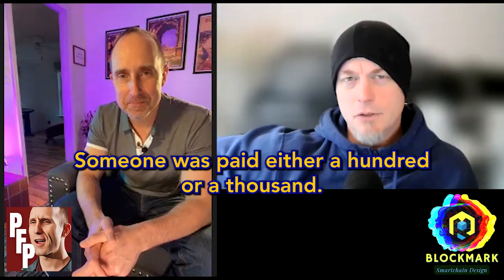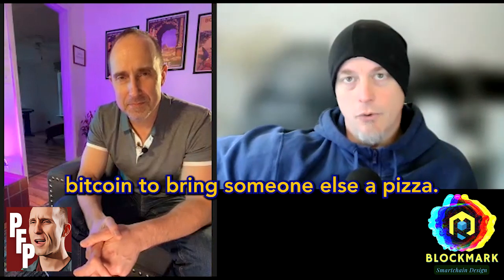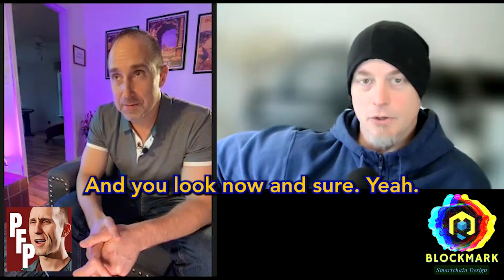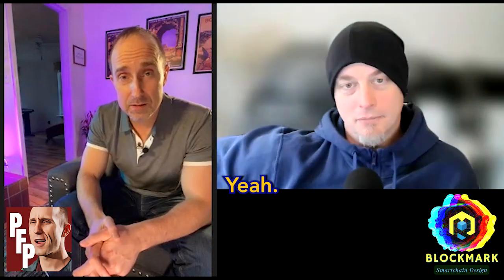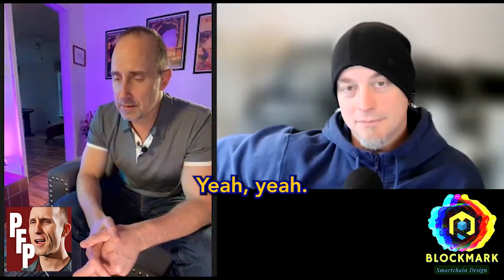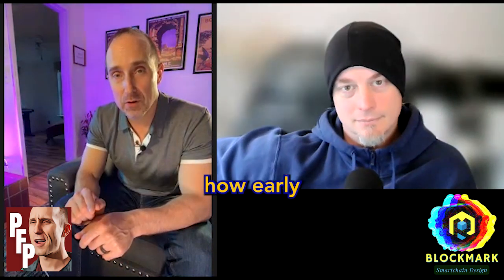Someone was paid — it's either a hundred or a thousand Bitcoin, but call it a hundred — to deliver a pizza to someone, because that was worth about 10 bucks at the time. You look now and that's 17,000 Bitcoin at current prices — about $1.7 million to deliver a pizza. It really puts into perspective how early we are.